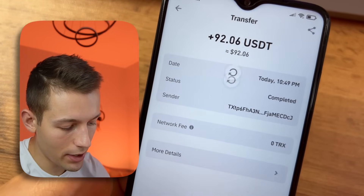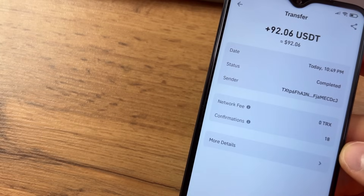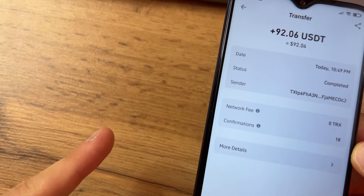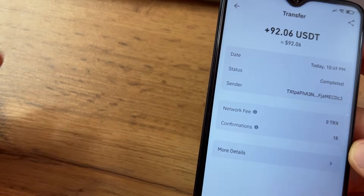Today I got the payment from Packet Share — 92 USDT dollars. If you want to further increase your passive income, I advise you to download another application which also brings income every minute while you sleep. Goodbye.